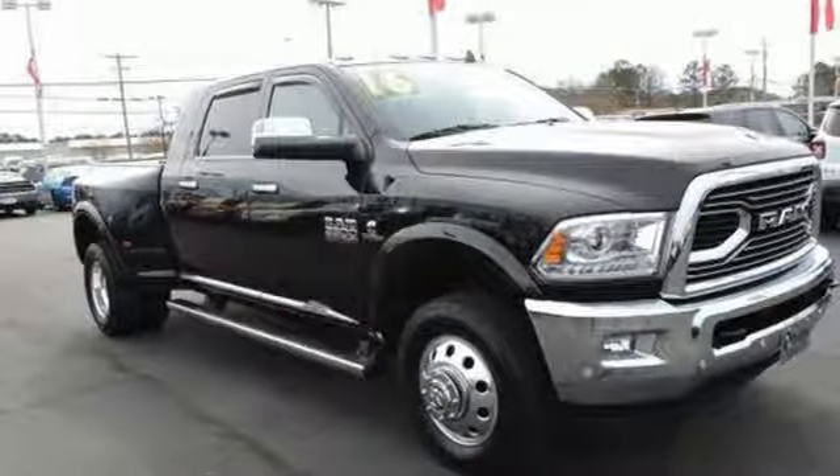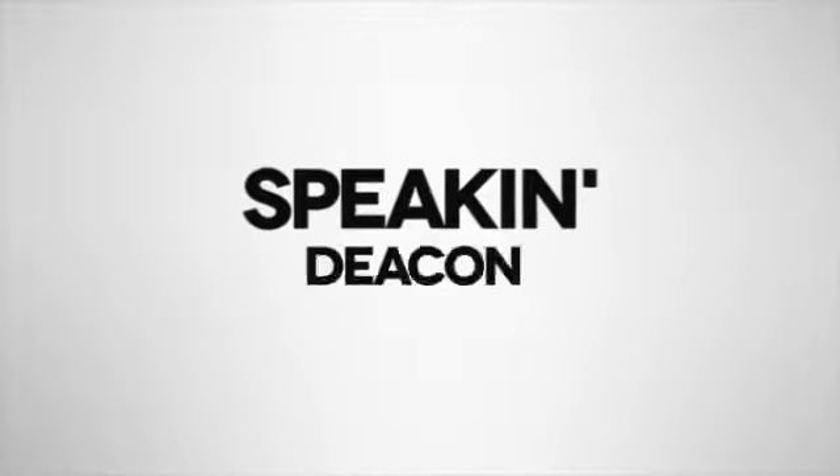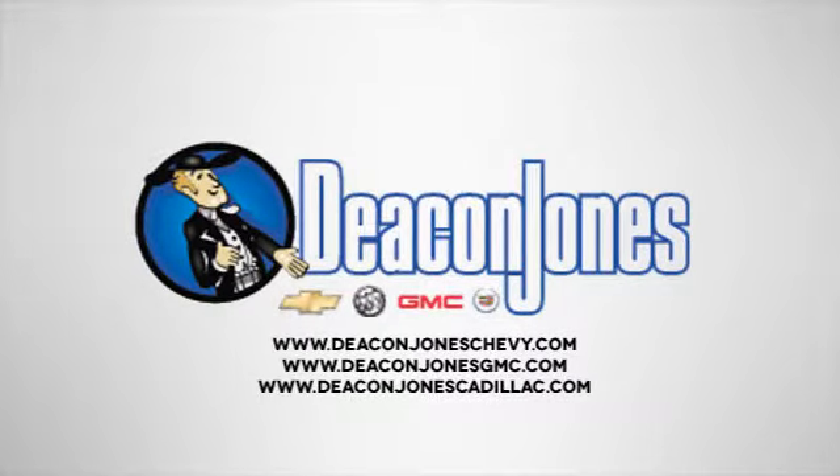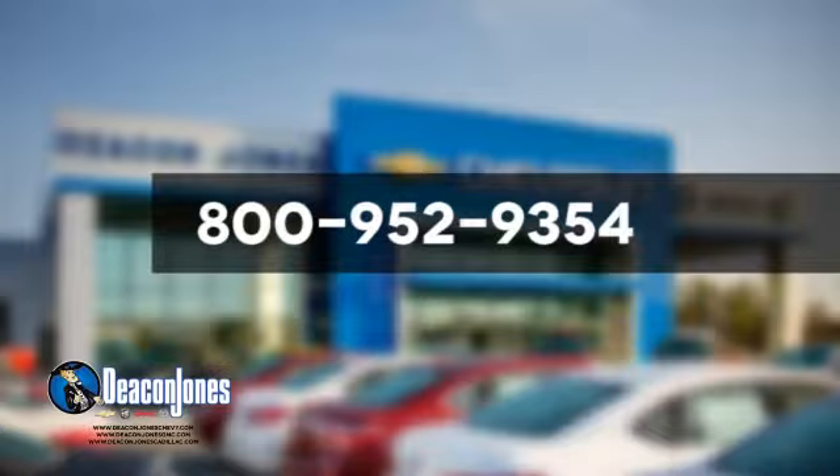You'll never know till you try. Test drive it today. Are you speaking Deacon? Visit Deacon Jones Chevrolet Buick GMC Cadillac today. Give us a call at 800-952-9354.